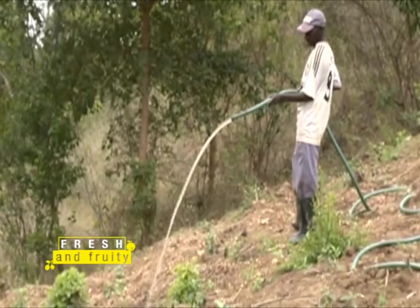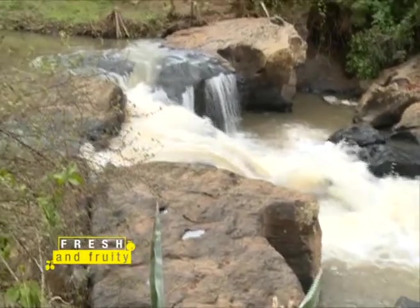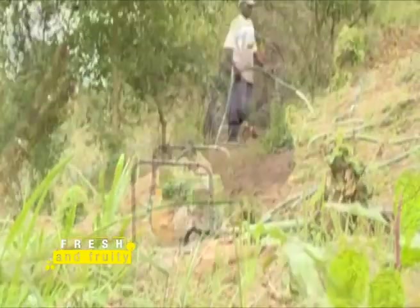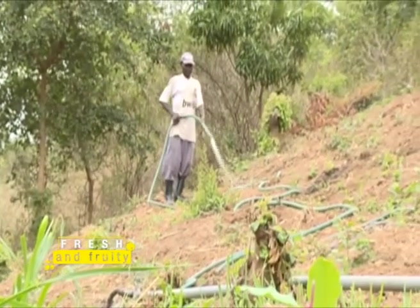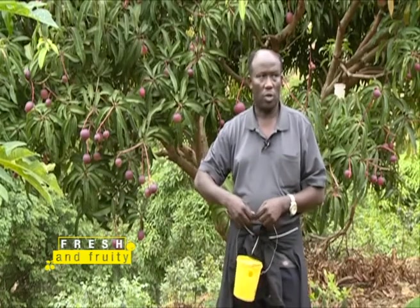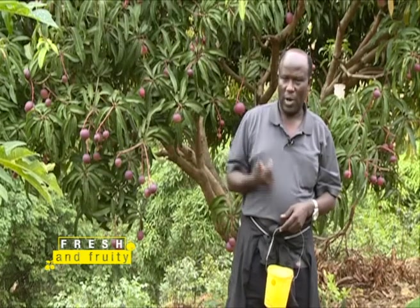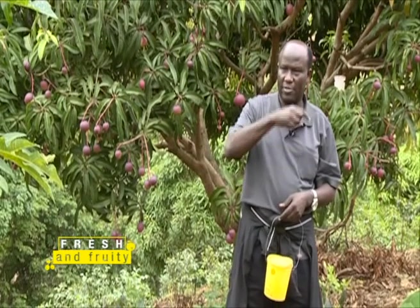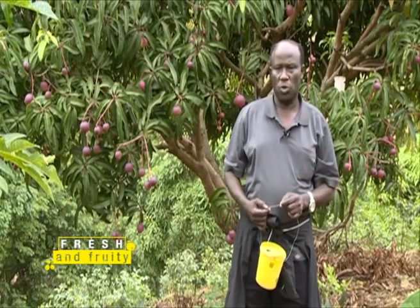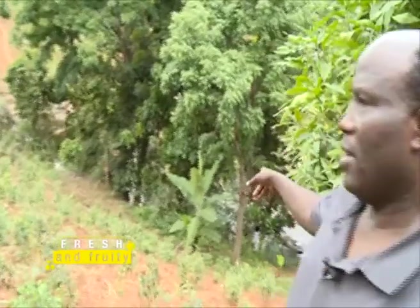Water is a critical aspect for any plant. Mr. Njiru's farm is located near a river that flows all year long, giving him the advantage of pumping water from the river to his farm. He gives the trees water when they start flowering and even before flowering, and uses fertilizer and manure.